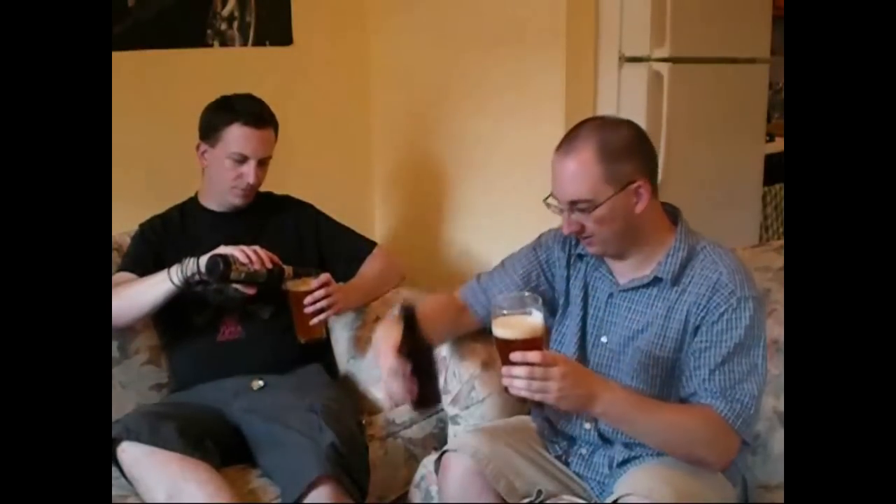Got a pretty nice head there. As you can see, it's like an amber-orange color. A lot of carbonation — yours has a lot. The head's like one finger, off-white, kind of foamy.